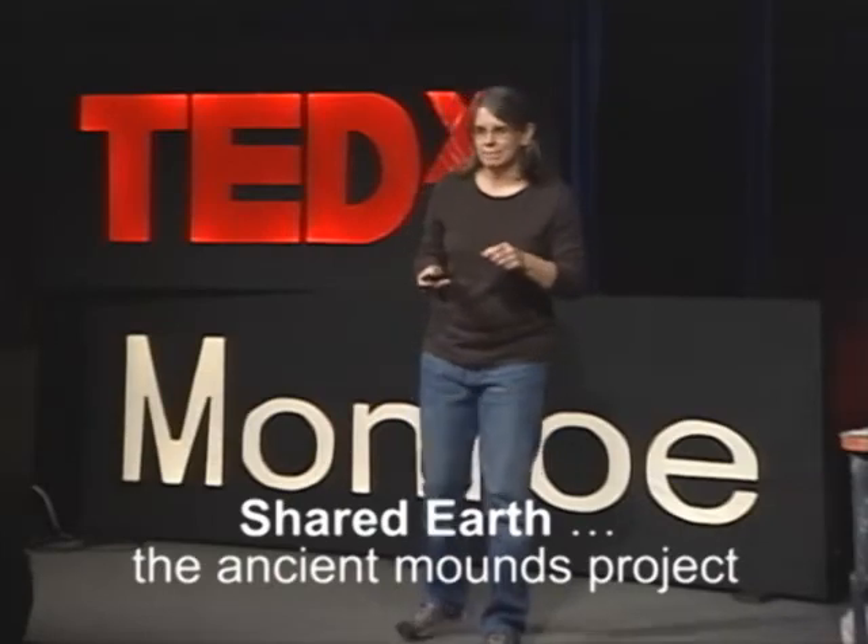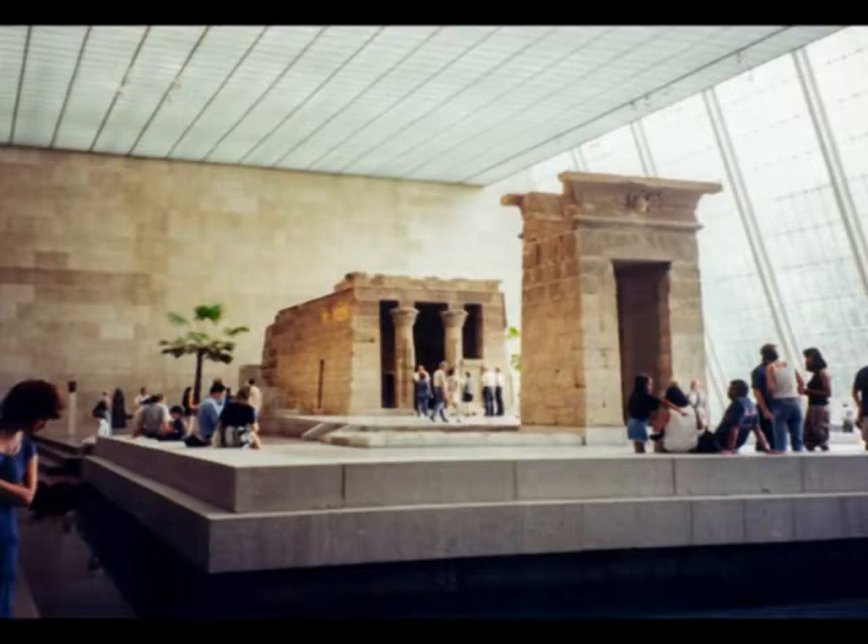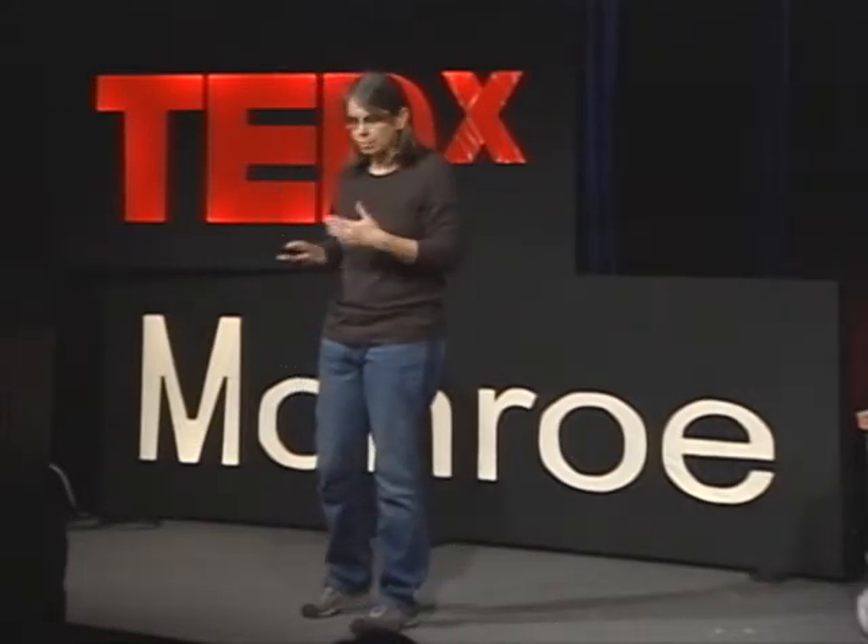The first time I went to New York City, I was in my 20s, and I went to the Metropolitan Museum, and I went to the Egyptian wing first, and I got stuck there. I ended up spending the whole rest of the day in the Egyptian wing. I was completely fascinated by all of the old ancient artifacts that they had in these glass cases. I'd seen these photos or read in textbooks about them, but to stand in front of them and have nothing between me and them but some glass was fascinating to me.